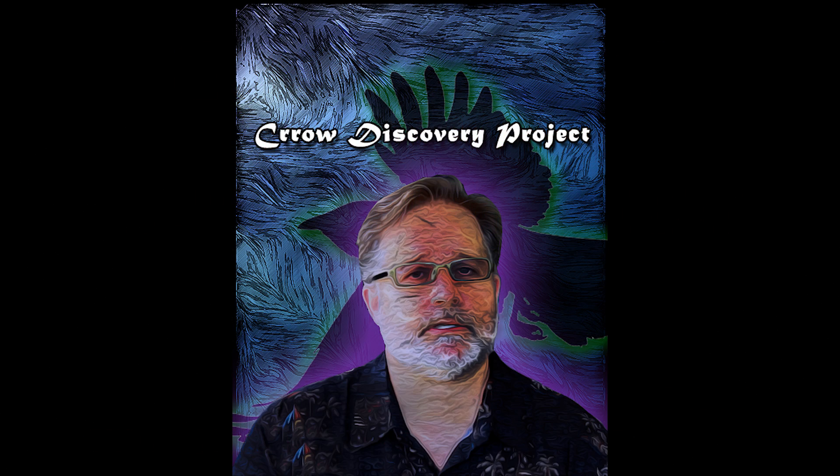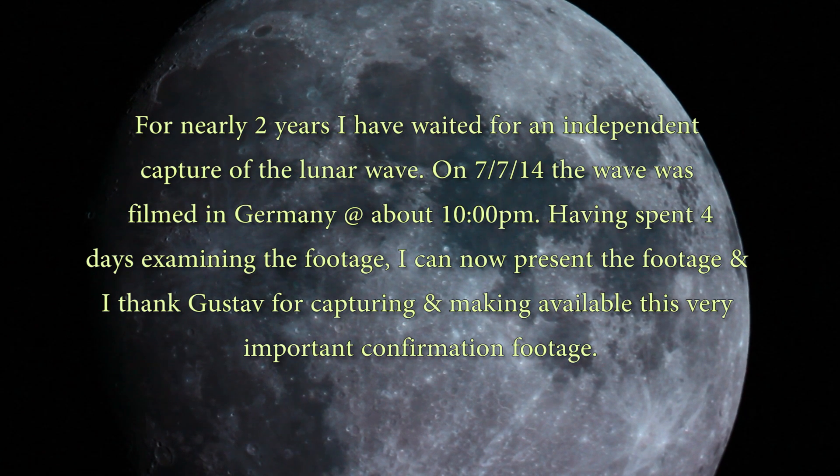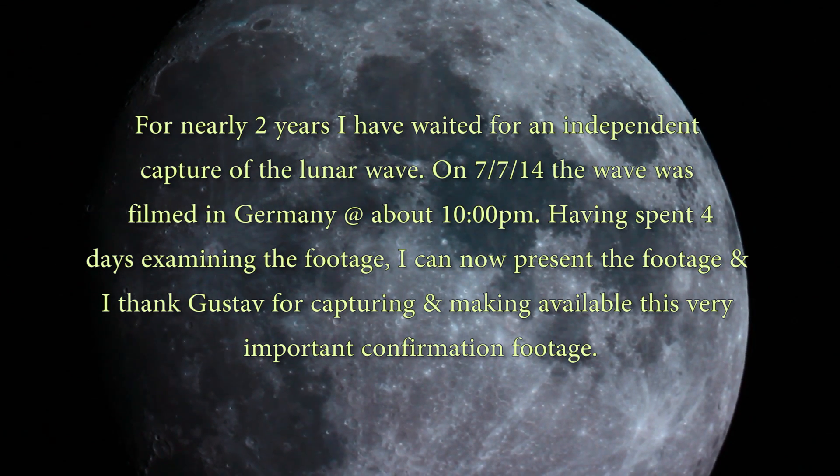Welcome to the Crow Show. I think it's four or five days left in funding, then I'm going to shut the funding site down and begin to add equipment to the Crow Discovery Project. I've got a pretty cool clip here — a guy in Germany sent me footage saying he filmed the lunar wave, and I think he is correct. I'm going to open up with a few of the lunar waves that I have filmed so we can compare them.